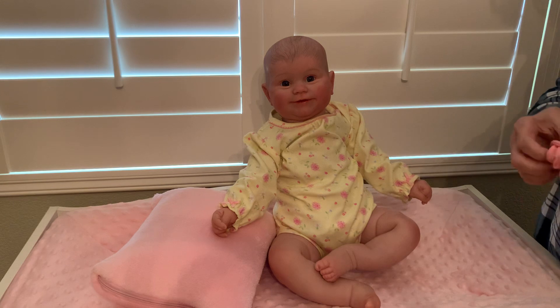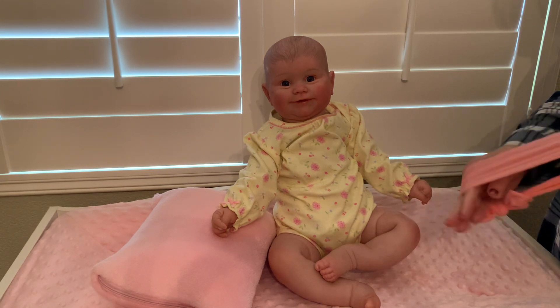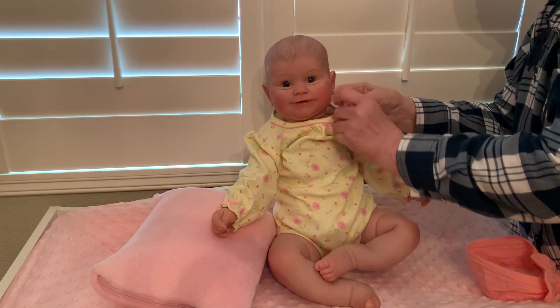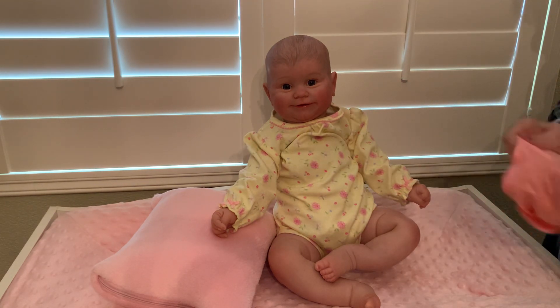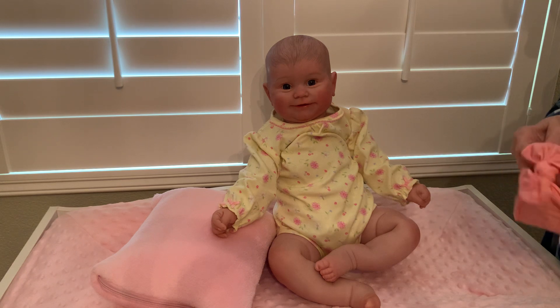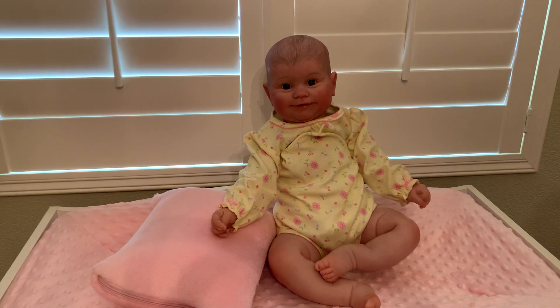I think I'll leave her barefoot — her little chubby legs barefoot for today. Let's put this pink headband on her.